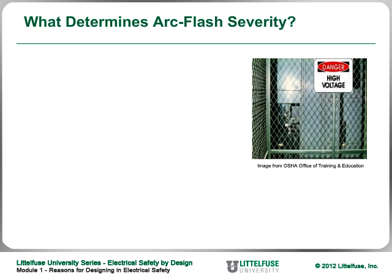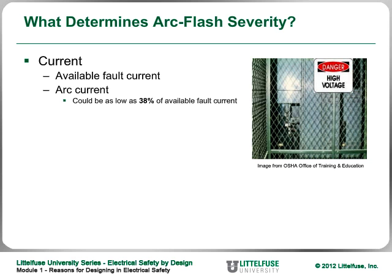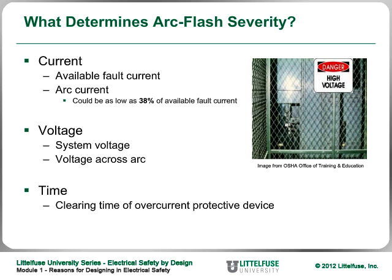We'll learn in the next module how to reduce incident energy. The potential arc flash energy depends on three factors: the available fault current at that point in the circuit — note that arc current can be as low as 38% of available fault current, so use 38% for worst-case calculations — the voltage of the system, where higher voltage generally means more serious incidents, and the time the arc flash lasts. We'll look at ways to reduce incident energy by causing the arc flash to stop very quickly.